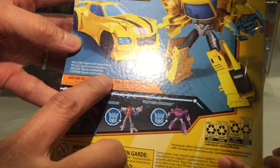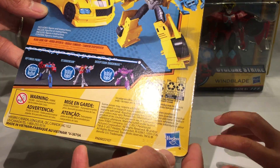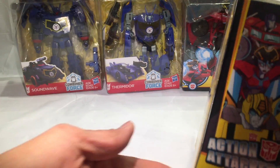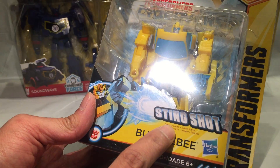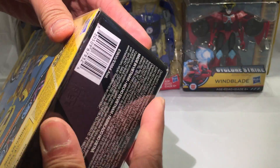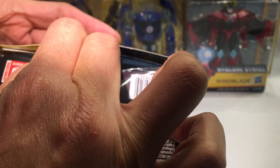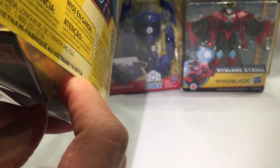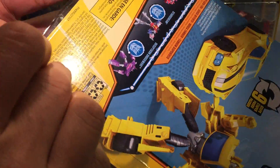It says it comes with figure instructions. Made in Vietnam, Hasbro Canada because we bought this in Canada. On the side it says Action Attackers — Stingshot. It also says 'Fantasy Scene.' Well, we'll try to open it. We found a way in... we opened it, sort of. There's tape here — we'll try to remove the tape using scissors.